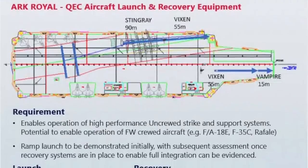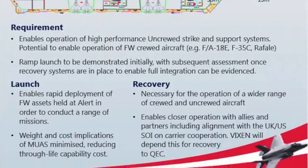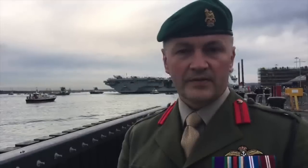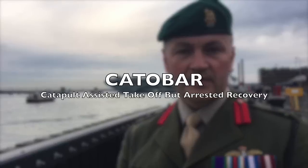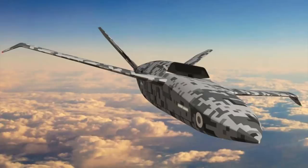Project Arc Royal is exploring options for adding aircraft launch and recovery equipment to QEC that would allow flight ops using high-performance unmanned and potentially conventional fixed-wing manned aircraft. At Farnborough, Colonel Kelly said they are looking to move from STOVL (short takeoff vertical landing) to STOL, then to STOBAR (short takeoff but arrested recovery), then to CATOBAR (catapult-assisted takeoff but arrested recovery). The main driver behind Project Arc Royal is another program called Vixen, a medium-sized fixed-wing loyal wingman UAV designed to work with the F-35, whose weight will require cats and traps for carrier ops.